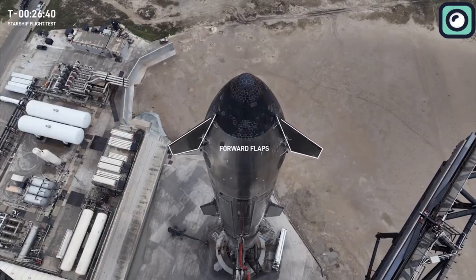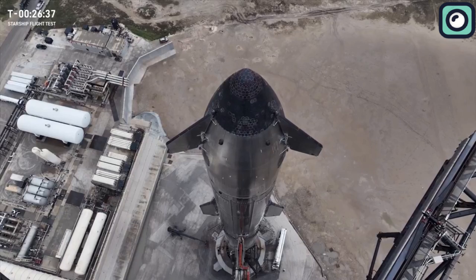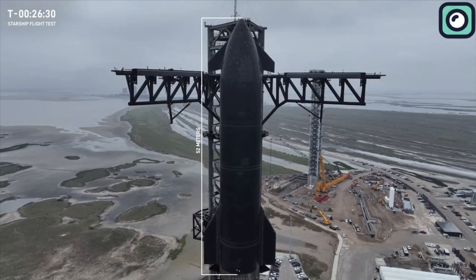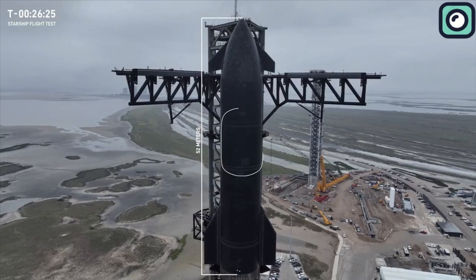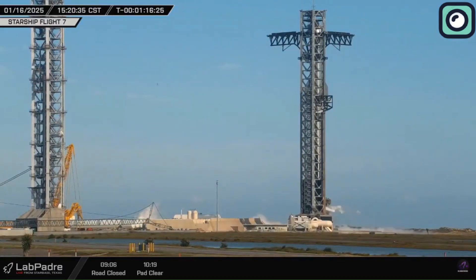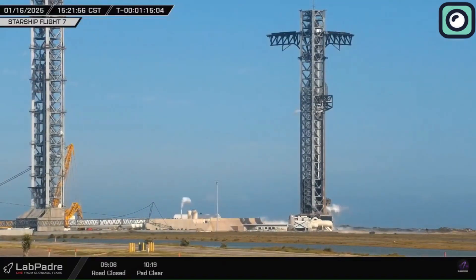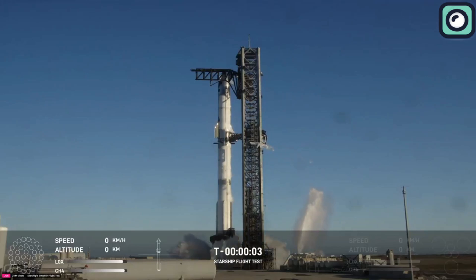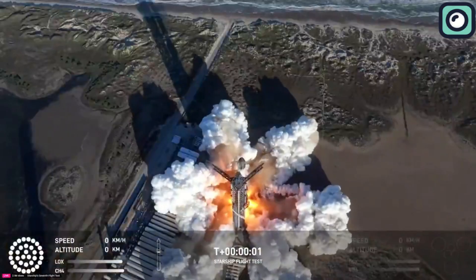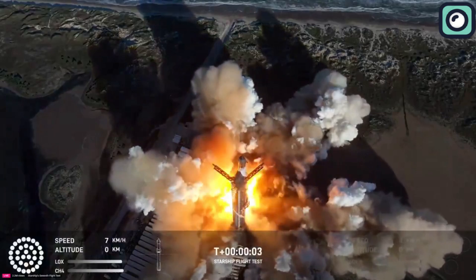At T-minus 10 minutes, the automated launch sequence was initiated. The launch tower's chopstick arms were retracted to their holding positions, ensuring a clear path for the rocket's ascent. Engineers monitored the countdown closely, watching for any anomalies. At T-minus 2 minutes, the rocket's autonomous systems took over, with onboard computers finalizing pre-launch diagnostics. At T-minus 10 seconds, the Raptor engines ignited in a staggered sequence, generating a deafening roar and a bright plume of exhaust, ramping up to full power and producing a combined thrust of 16.7 million pounds.